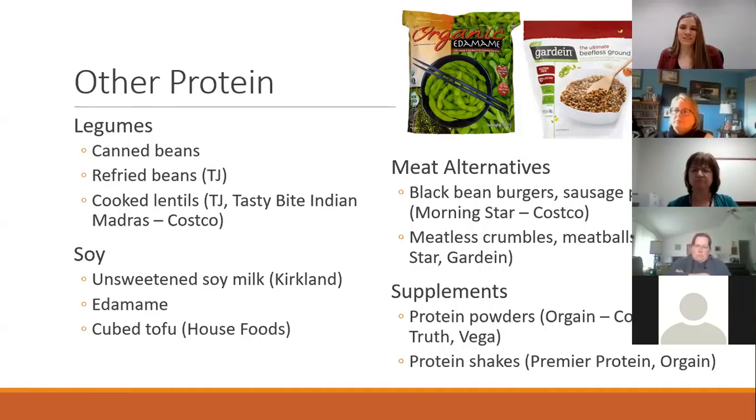For meat alternatives, Morningstar makes great black bean burgers and sausage patties, and Costco has really good prices on both. The brand Gardein makes frozen meatless ground beef crumbles — not as expensive as Beyond — and you just add the crumbles to your spaghetti sauce or taco meat. They also make meatball forms and various other alternative meat products. I also included a couple of plant-based protein powders that are vegetarian-friendly, available at Costco and Kroger, with good quality protein and a lot of fiber.